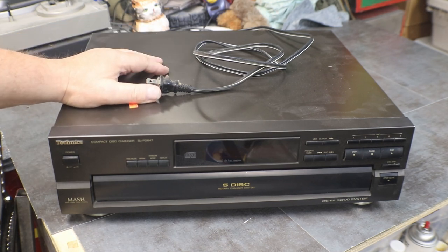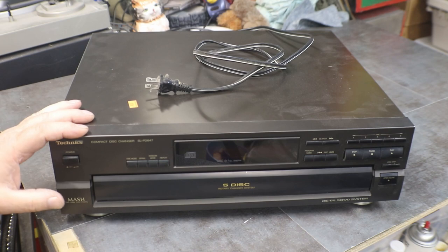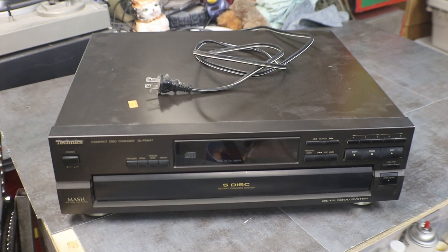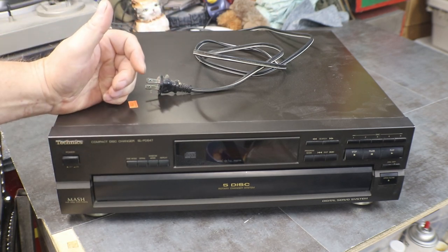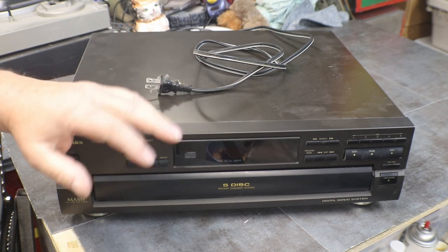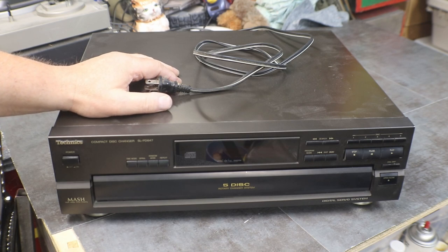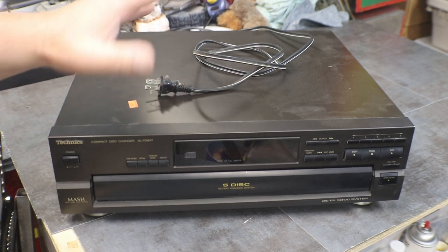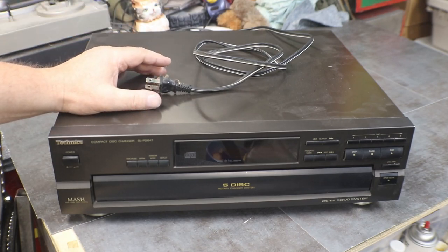Brand new in '93, this was $220. Technics in '93 is still a good brand. They used to be in the '70s and '80s pretty much top of the line. I forget who bought into Technics — yes, Panasonic is, or was, the parent company of Technics. So any of the Panasonic turntables or other stuff is pretty much the same as the Technics.